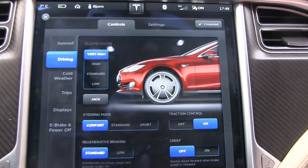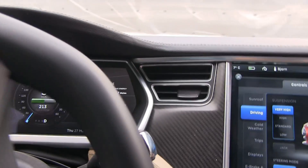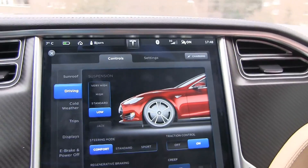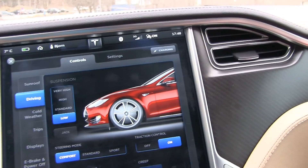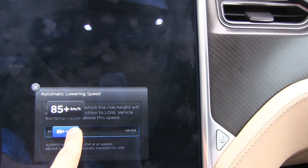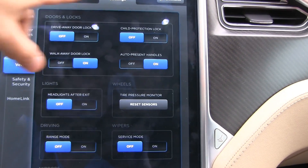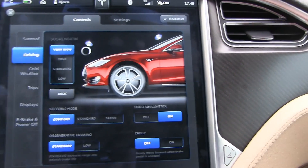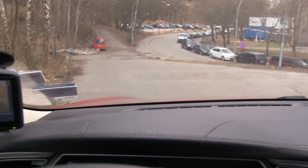Now I'm going to take a little drive. I set it to always low, so it's a little low. I go to settings, adjust the speed, set it to about 80 kilometers per hour. Now let's go back to controls and set it to very high. While we're waiting for that, I can demonstrate another nice feature.